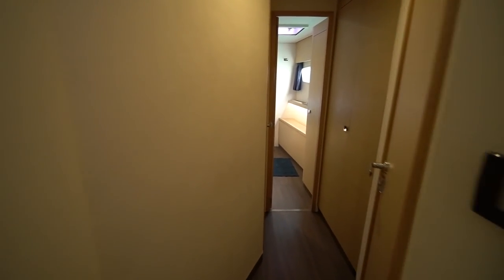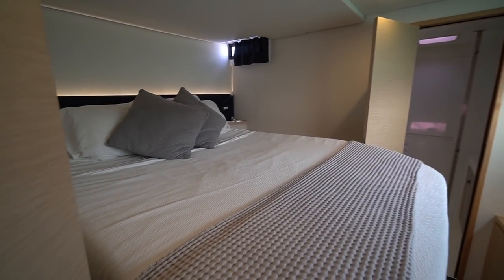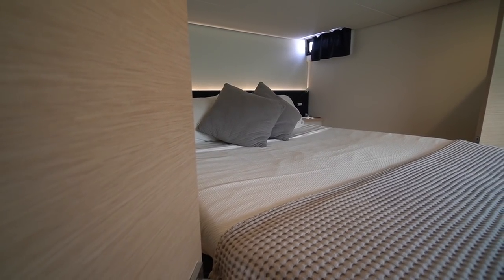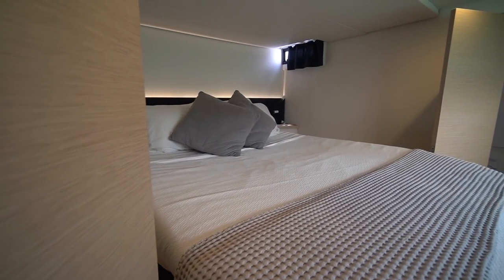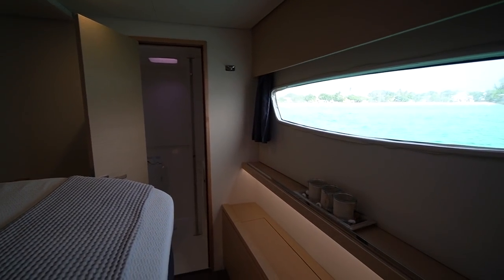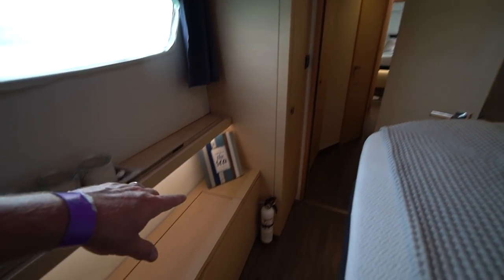We're going to make our way port forward first. Down this companionway we've got the first of four guest cabins. Fontaine Pajot was one of the first builders in this size range to build a four-cabin owner's-version catamaran — Leopard and Lagoon do it now, but this was really one of the first boats in the 50-foot range to do that. There's a lot of natural light coming in from the outward-facing window, a head all the way forward with a separate shower stall forward of that, access to the fore peak, and a hanging locker just inside the door.